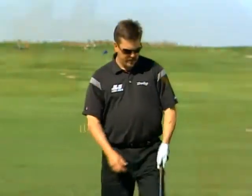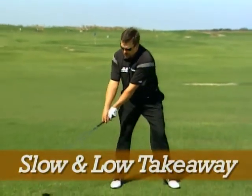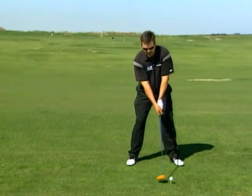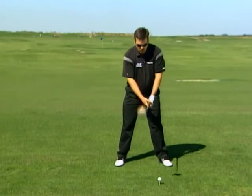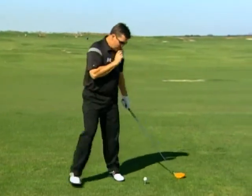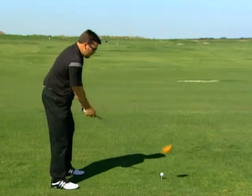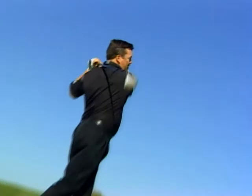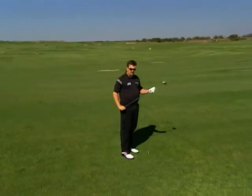Number five involves your takeaway: slow and low. You take it back slow and low — this creates arc and is much better for your timing than snatching it back, because that's where a decelerating downswing comes from. Some people think if you take it back real slow you can't hit it far, but that's simply not true. Take it back slow and low.